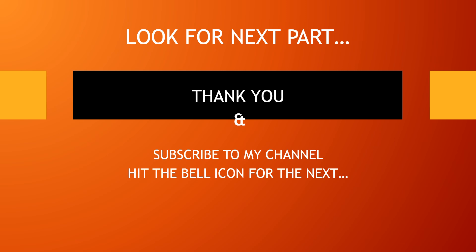Thank you, Captain. This part is the introduction on ATR-72600 electrical system. If you like my class, please subscribe to my channel and hit the bell icon for the next part of ground class on ATR-72600 electrical system. See you again.